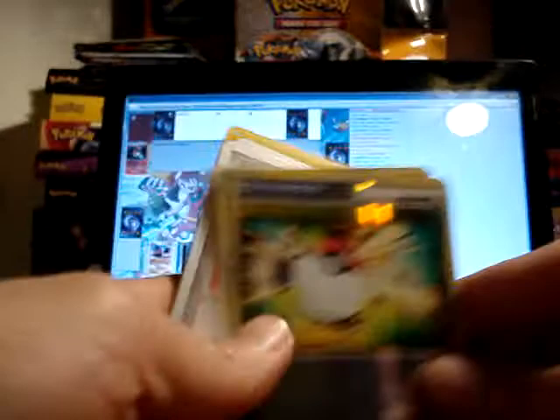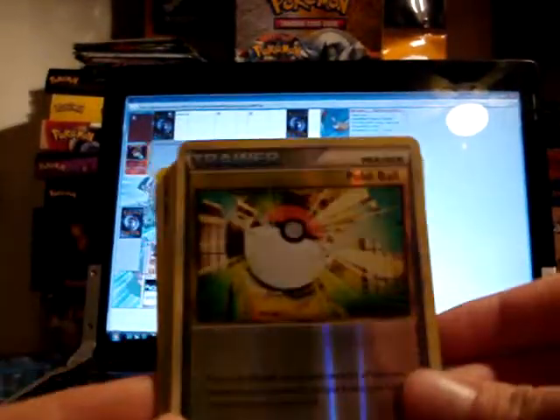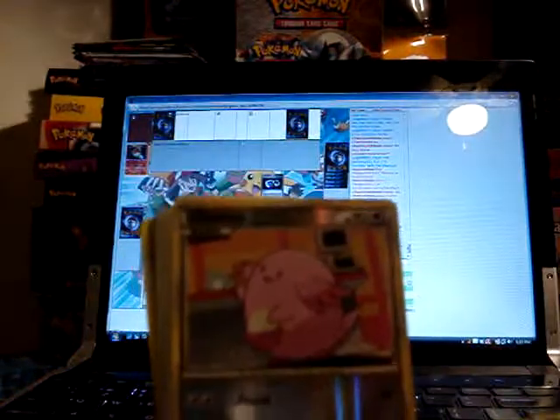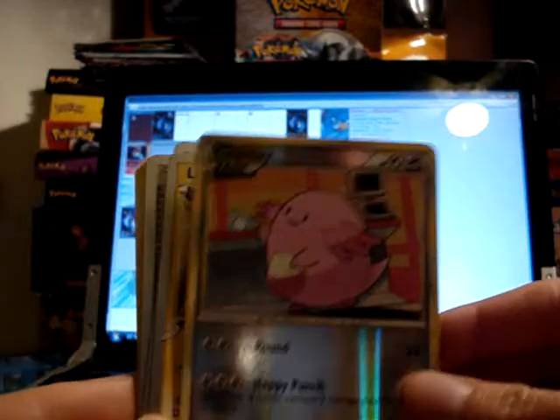And then these are the extras — a reverse Pokeball from HeartGold SoulSilver. This is up for trade since I do have a complete reverse holo set of HeartGold SoulSilver. A Chansey reverse, also from HeartGold SoulSilver, and also up for trade.